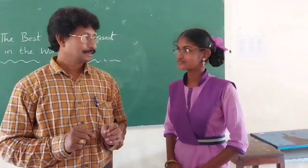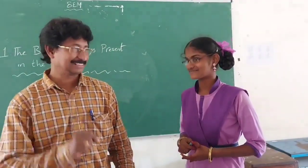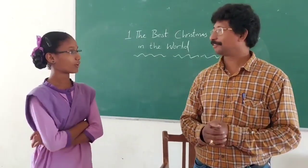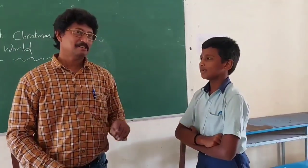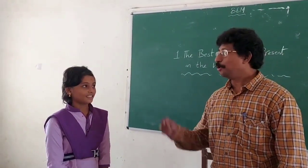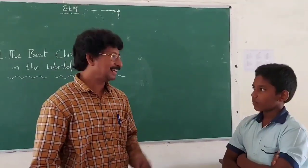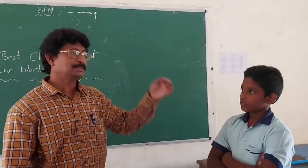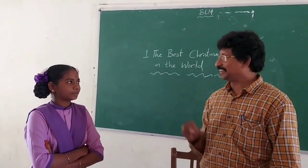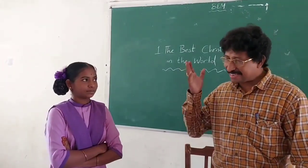Pavani, what does the narrator want to buy? — Roll-top desk, sir. Good. Yashashvini, the roll-top desk was made of? — Oak. Yes, oak wood. Satish, was the roll-top desk costly or cheap? — Cheap. Very good. Bangotri, who wrote the letter? — Jim wrote the letter, sir. Yes, Jim wrote the letter. Vijay, on which day was Jim's last letter received? — January 25, 1915. Fantastic. Bindu Madhavi, what was there in the tin box? — An envelope was there in the tin box. Very nice answer.